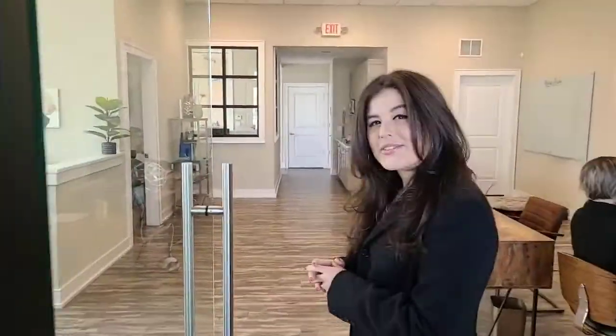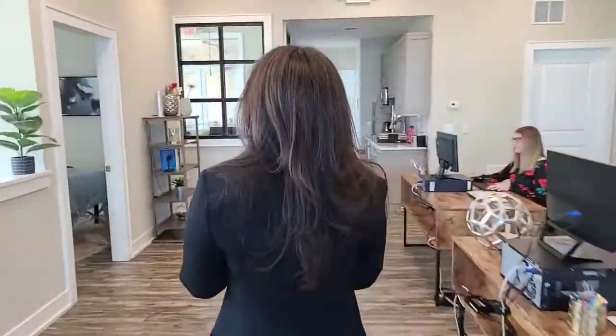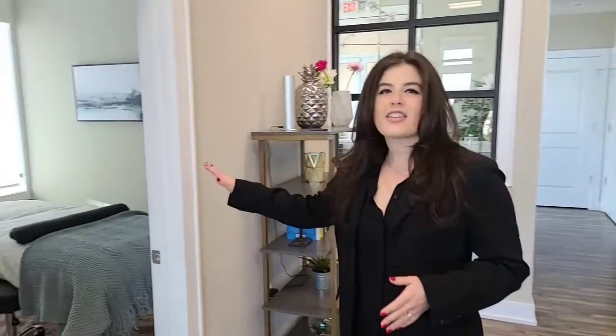Next we're going to go to our craniosacral room. This is where Dr. Phil does craniosacral, which is an amazing technique and therapy for lymphatic drainage. Think of craniosacral as nurturing the gut-brain connection and allowing for drainage and relaxation to occur.